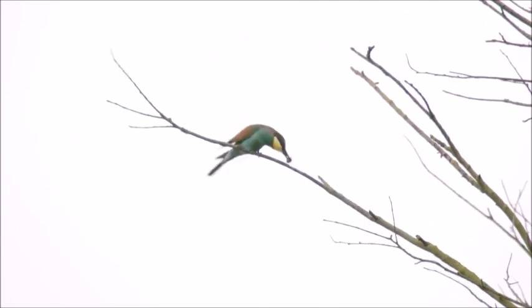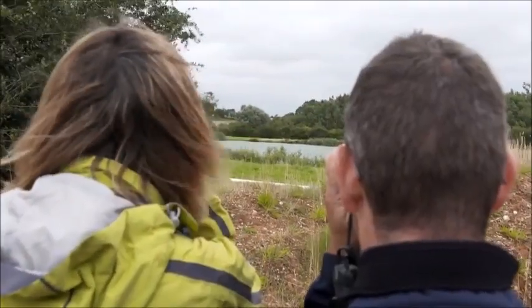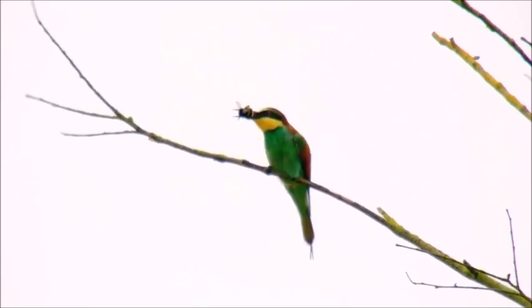It's going to land back down on the perch with the bee. Yep, banging the bee. Oh, look at that. So that's what they do then — they catch the bee, they come back on their perch and they thrash the sting out of it.